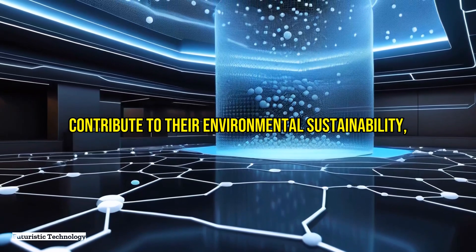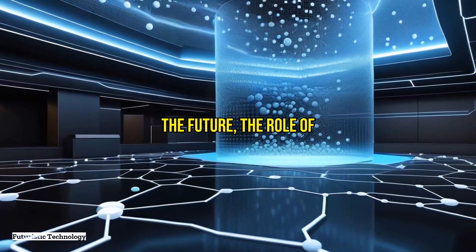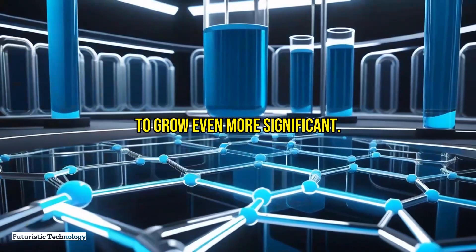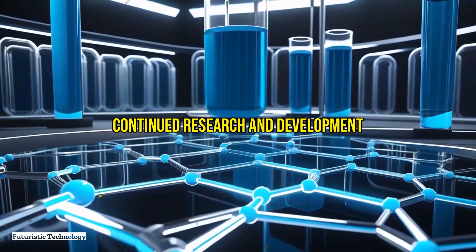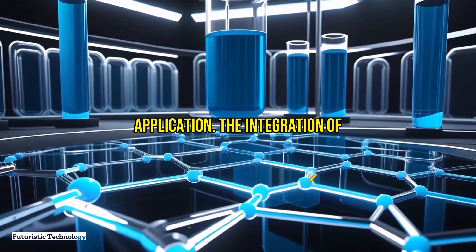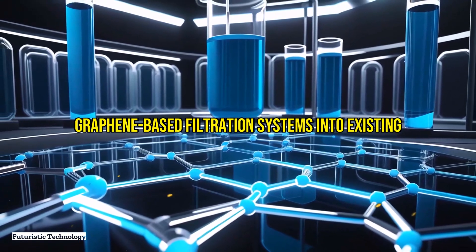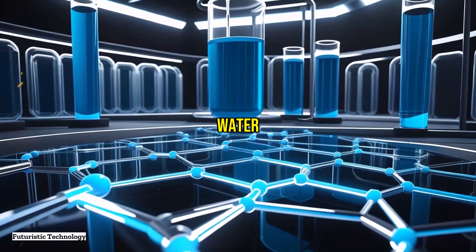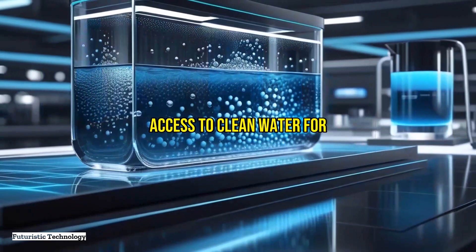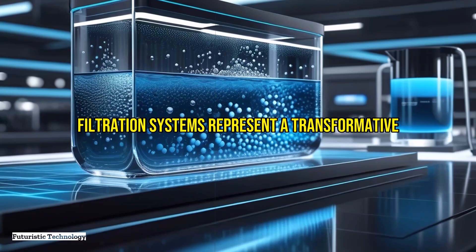As we look to the future, the role of graphene in water purification is poised to grow even more significant. Continued research and development will likely lead to improved performance, reduced costs, and new applications. The integration of graphene-based filtration systems into existing infrastructure can help address global water challenges, providing safe and reliable access to clean water for all.